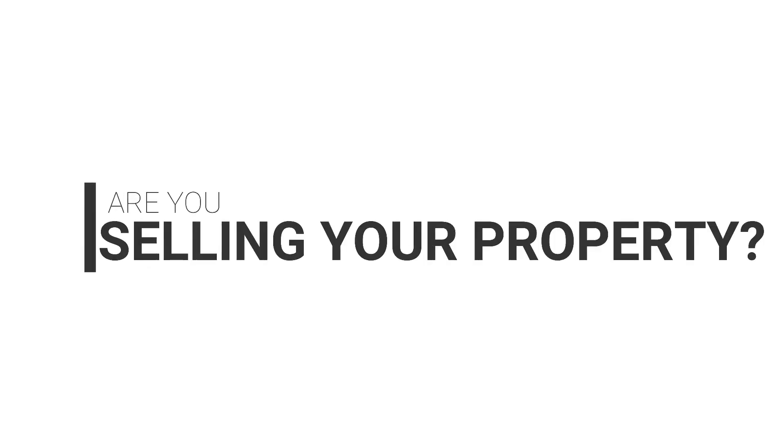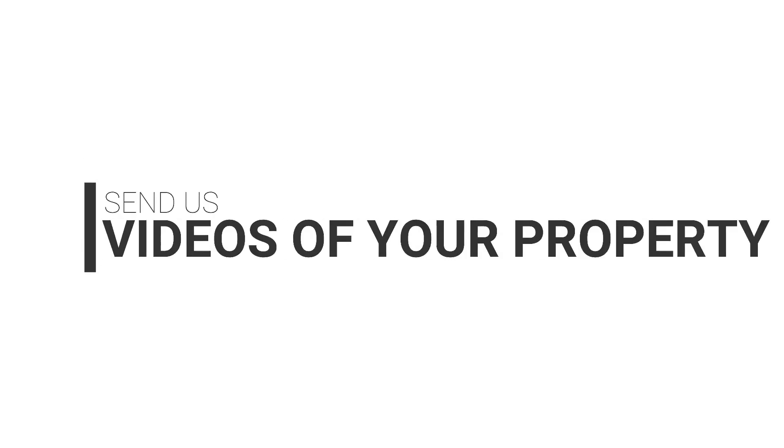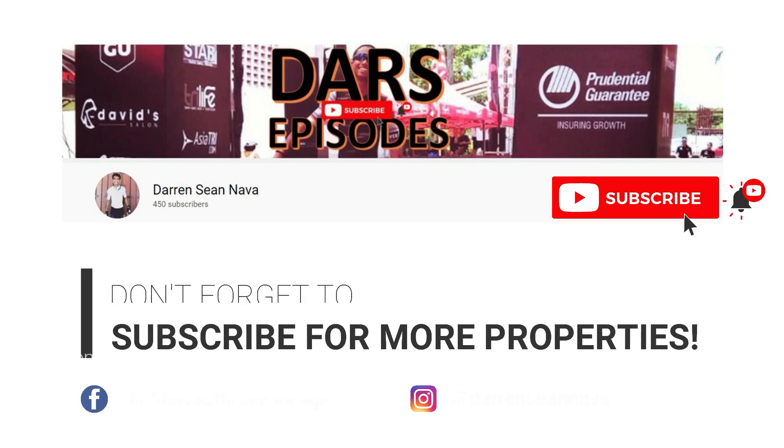Are you selling your property? Get it featured on our channel. Send us videos of your property. Let's get it sold — we make buyers and sellers meet. Don't forget to subscribe for more properties.